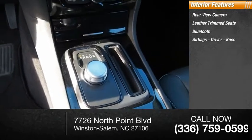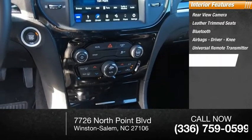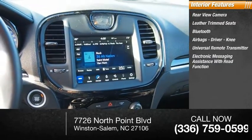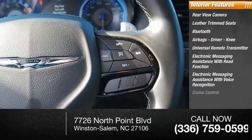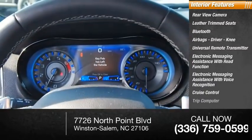Additional features include driver knee airbag, universal remote transmitter, electronic messaging assistance with read function and voice recognition, cruise control, trip computer, and multifunctional information center. Come take a test drive today.